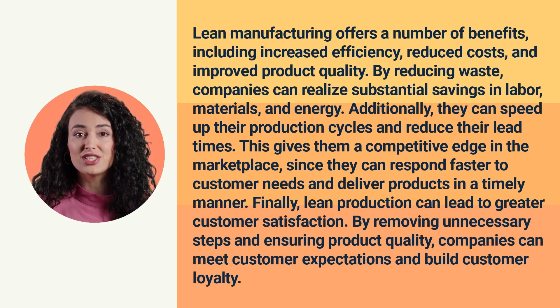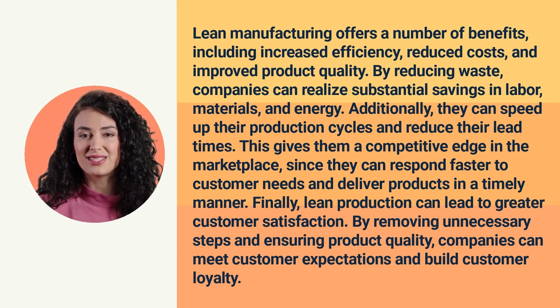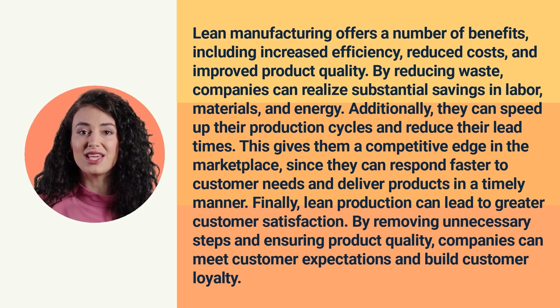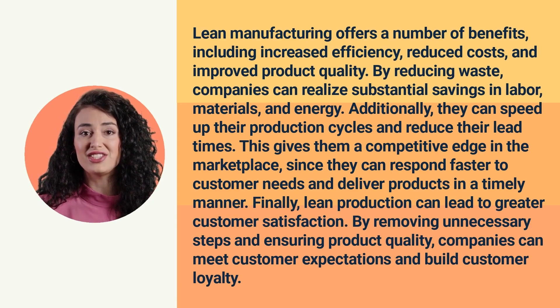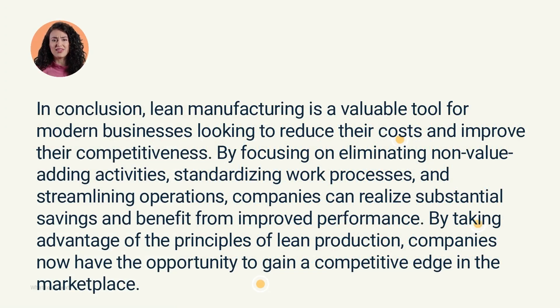Finally, Lean Production can lead to greater customer satisfaction. By removing unnecessary steps and ensuring product quality, companies can meet customer expectations and build customer loyalty. In conclusion, Lean Manufacturing is a valuable tool for modern businesses looking to reduce their costs and improve their competitiveness. By focusing on eliminating non-value-adding activities, standardizing work processes, and streamlining operations, companies can realize substantial savings and benefit from improved performance.